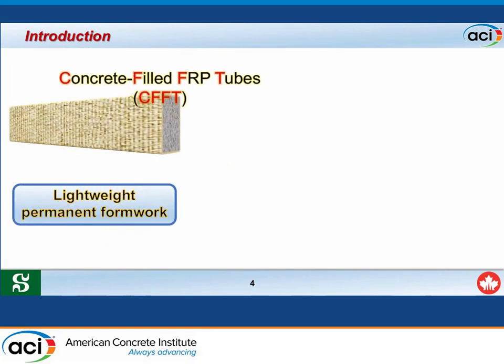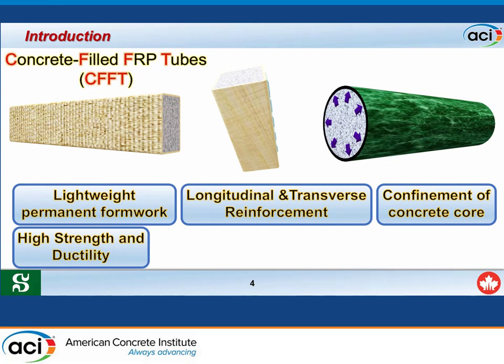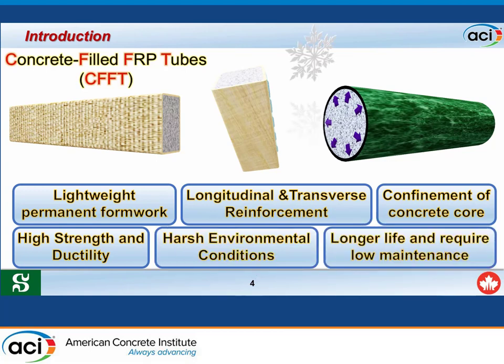Concrete-filled FRP tubes (CFFT) have several advantages: the FRP tube serves as lightweight permanent formwork, provides longitudinal and transverse reinforcement, and confines the concrete core, which increases the strength, stiffness, and ductility of CFFT members. The FRP tube also gives high resistance to harsh environmental conditions, protects the concrete from deterioration, and protects the steel from corrosion.